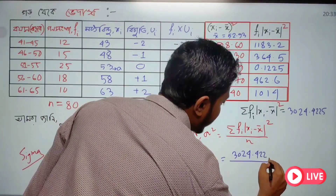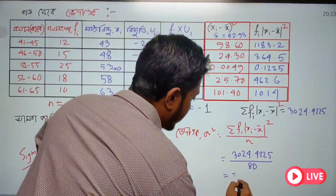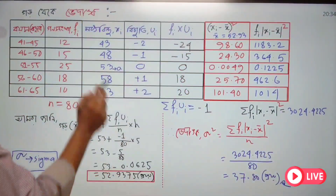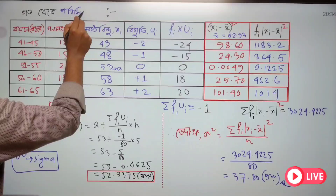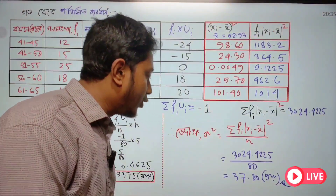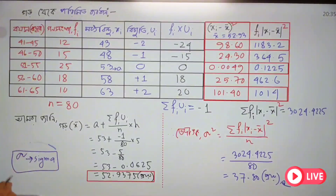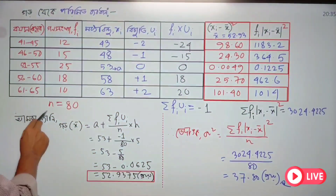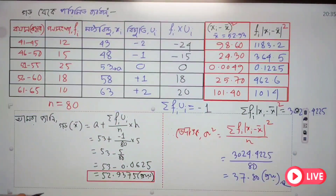Total: 1183.2 plus 364.5 plus 0.125 plus 462.6 plus 1014. The total comes to approximately 1024.4225, which we round to 1024.6. Total: 1124.